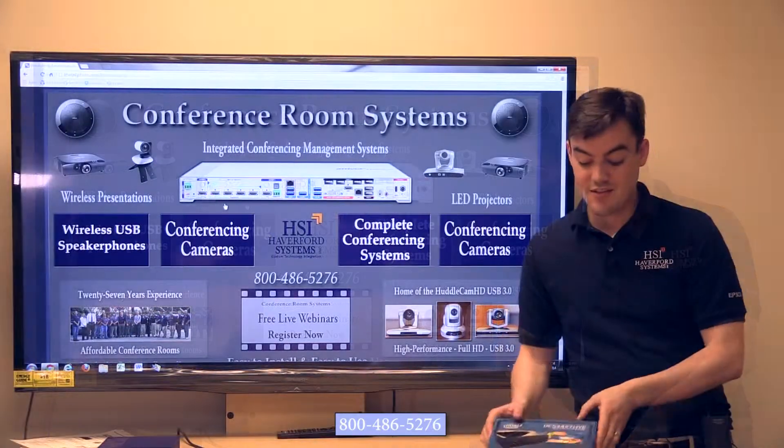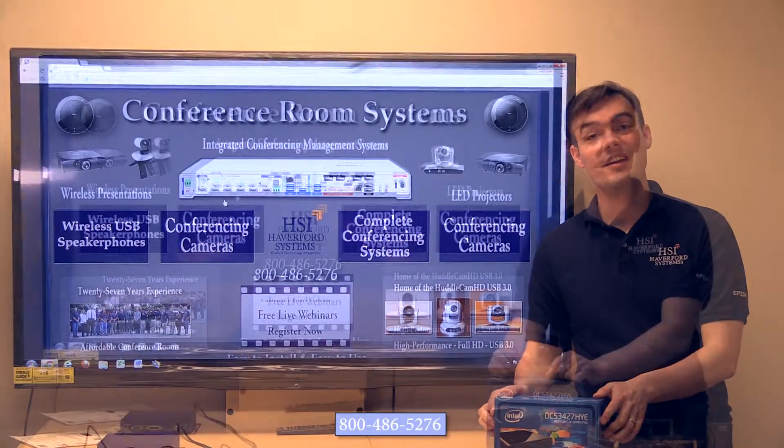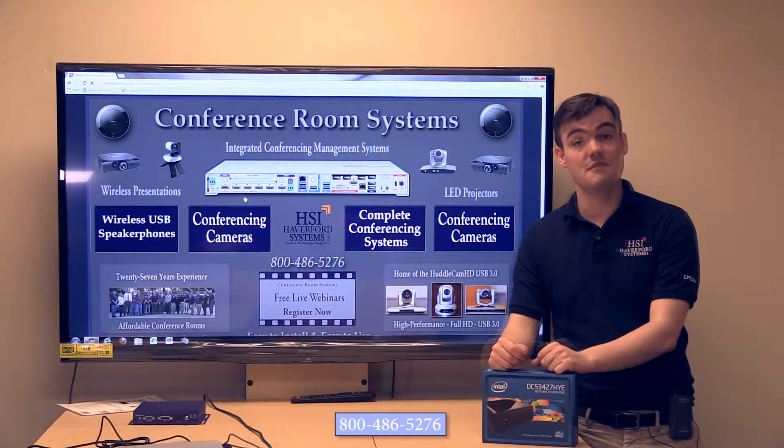So that's it for the Intel NUC and the different options that we have. Call the number below.